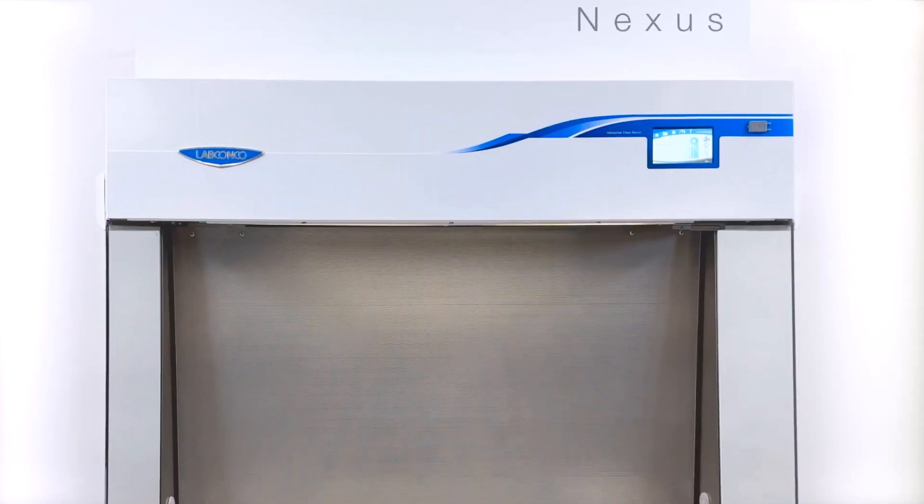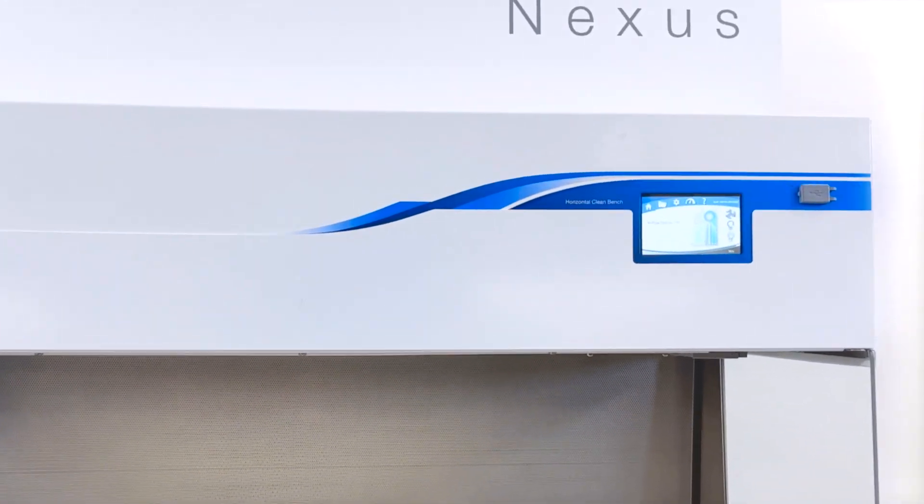Meet the Nexus, LabConco's most efficient, intelligent, and reliable clean bench yet.